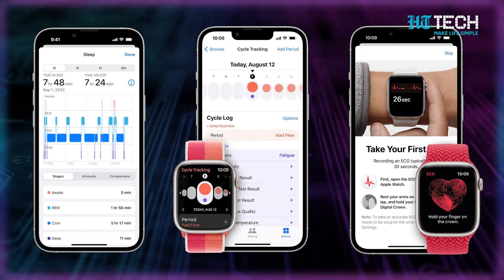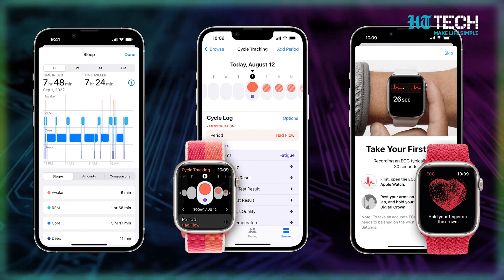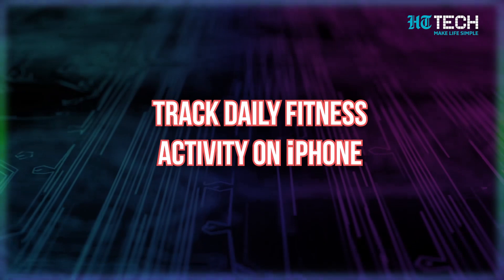I absolutely love modern technology, one of the major reasons being we can actually track our health using just our iPhone, thanks to the Apple Watch. Not only this, but you can also track your sleep and menstrual cycle using the health app on your iPhone, and check your ECG using the Apple Watch. It's like having a personal health assistant in your pocket.